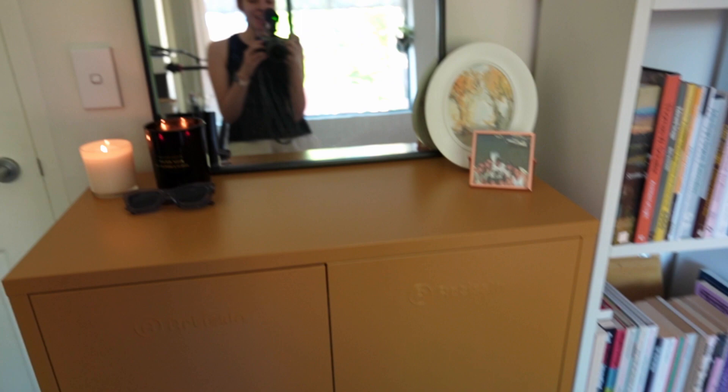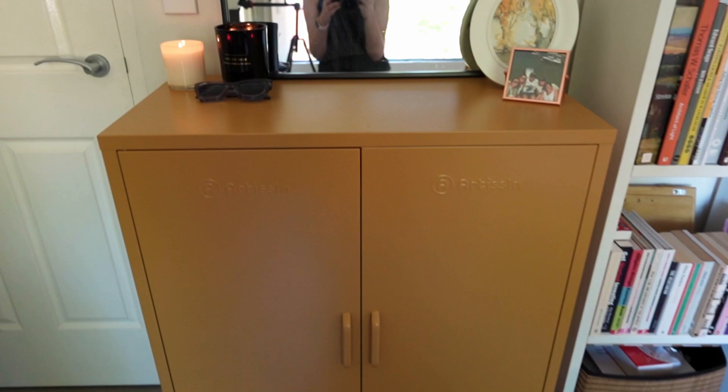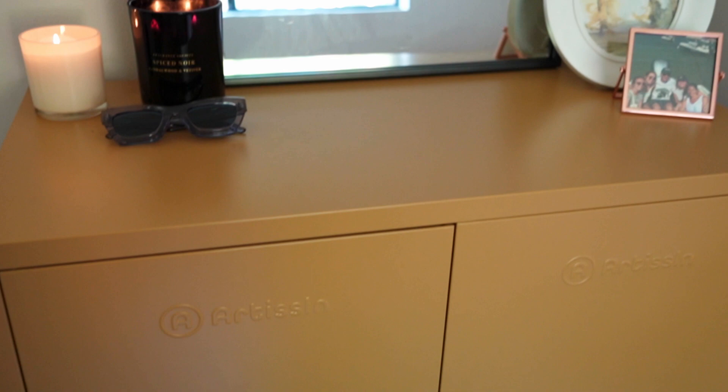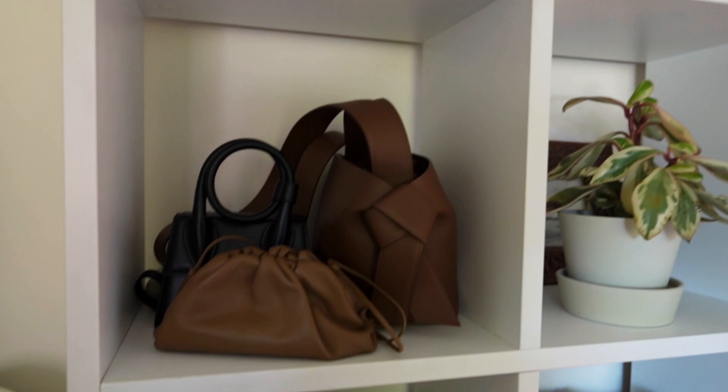It's been a couple of weeks since I last filmed — I wanted to get everything finished and nice before I did the final tour. This is a locker I got from a brand called Artisan, and it's storing some shoes and also some packaging materials, because I'm actually launching an online store soon, so I have all my packaging materials and stickers in there.